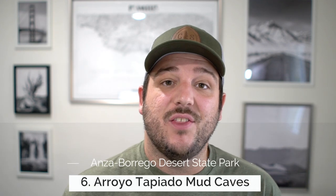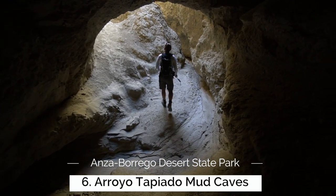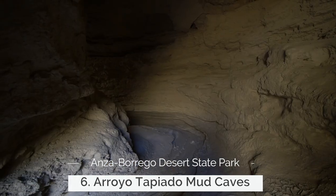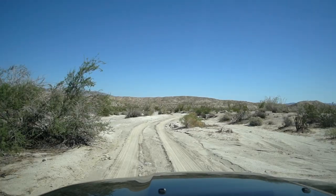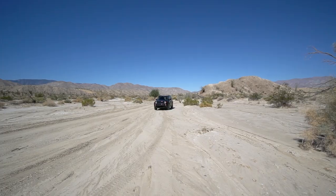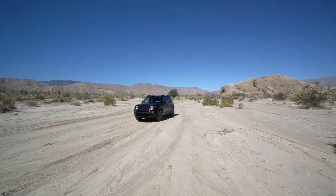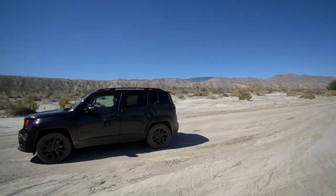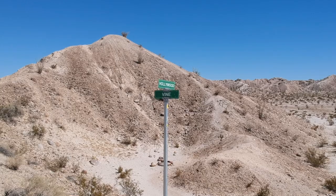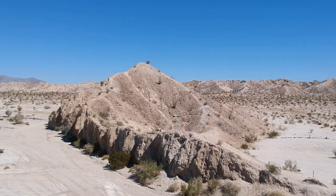Next up we have the Arroyo Tapillado Mud Caves in the southern section of Anza Borrego State Park. This extensive mud cave system is one of the largest in the entire world, and it's accessed by a seven-mile off-road that you should not attempt without a four-wheel drive car. As you're driving out, be sure to stop at the Hollywood and Vine sign, which is set up on a small hill and looks like some type of post-apocalyptic Mad Max thing where Los Angeles is just a desolate wilderness.